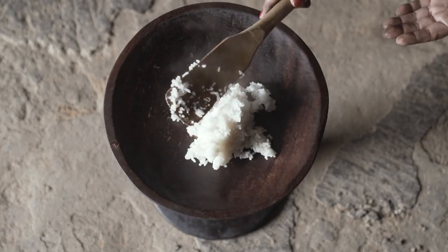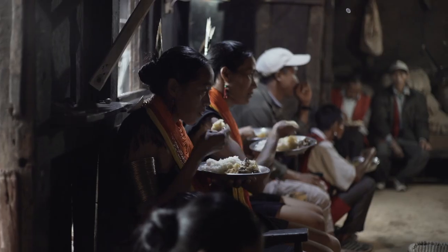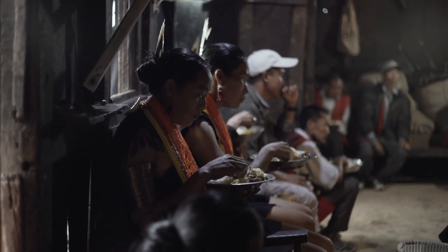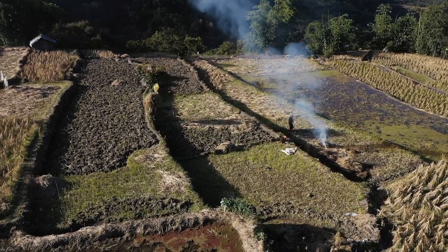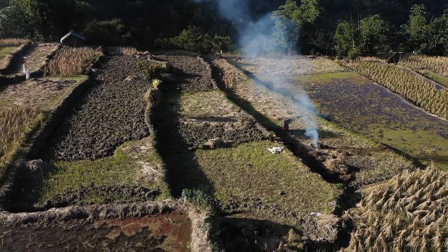For every Naga family, rice is the staple food. It is consumed daily and is therefore a very important food crop. Have you ever wondered how the rice on your plate is cultivated? In this video, we will learn about a special method of farming called terrace cultivation.